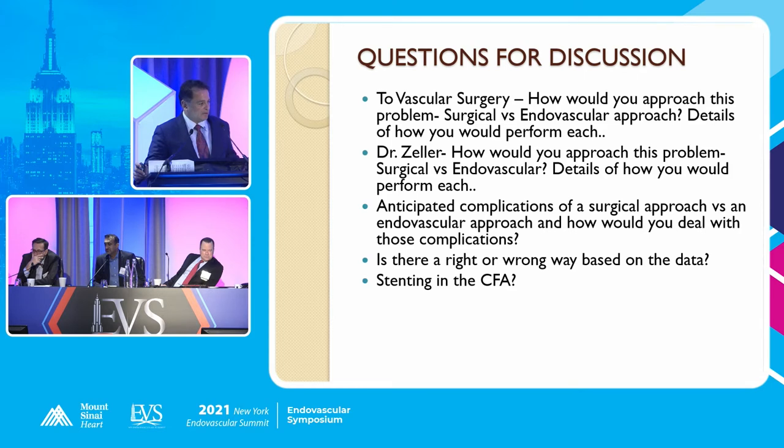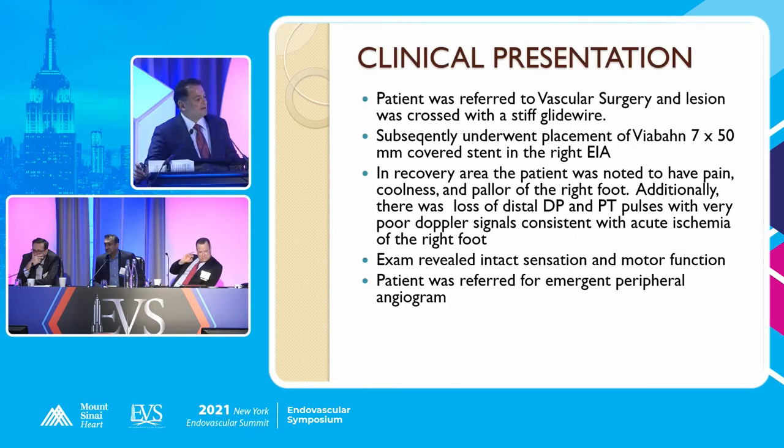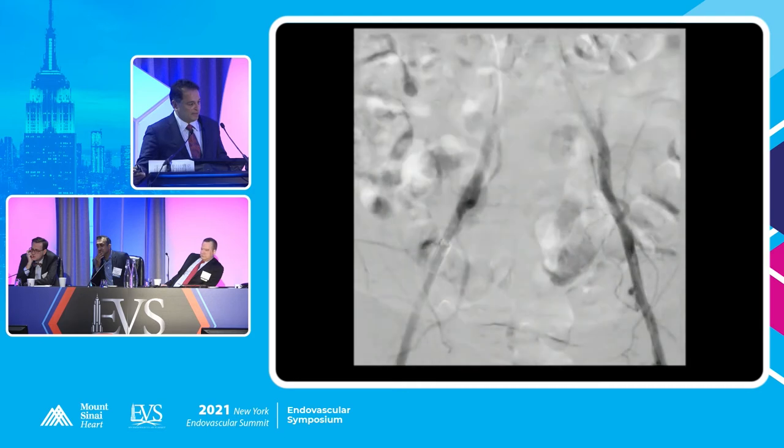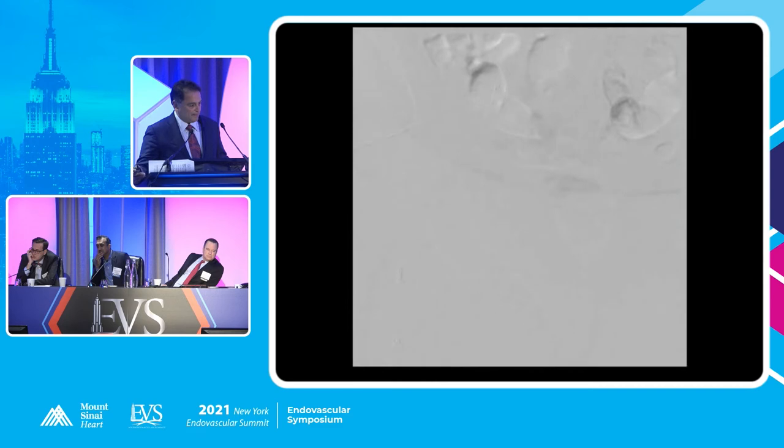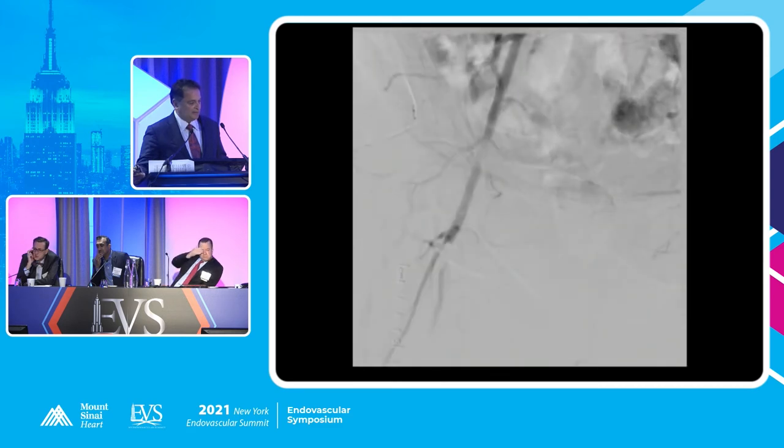A Viabahn 7 by 50 covered stent was placed in the right external iliac artery. The patient in the recovery area was noted to have pain, coolness, and pallor of the right foot. Additionally, there was a loss of DP/PT pulse, and we were called to do a peripheral angiogram because there was another emergency case in the OR. We accessed on the opposite side and you could see the Viabahn was placed there — and then one thing after another happened.